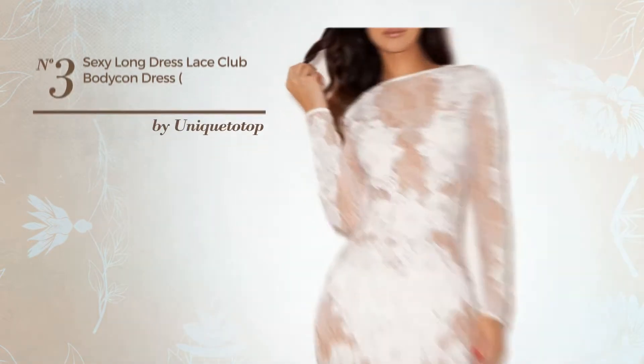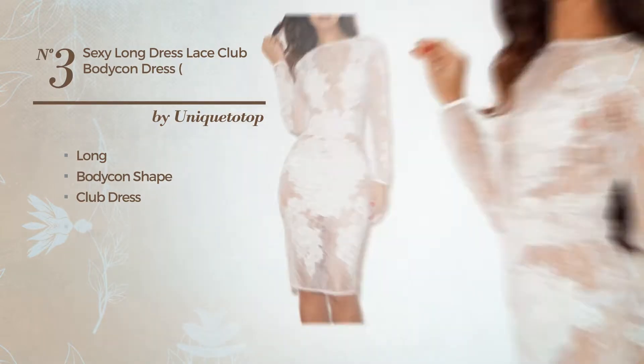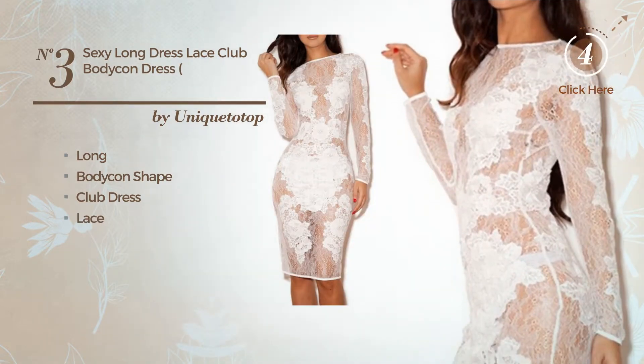Number 3. A sexy long bodycon club dress, produced with comfortable fabric, enriched with lace. Available solely in this color.